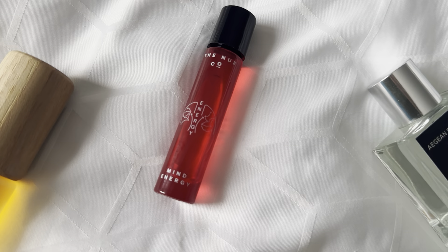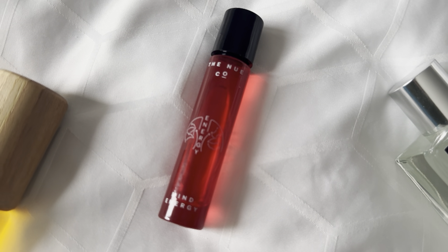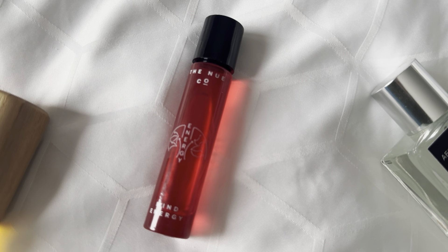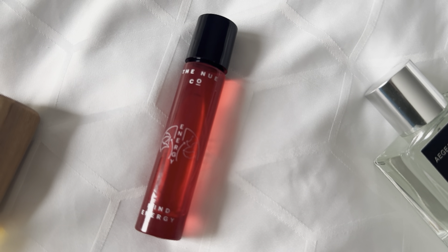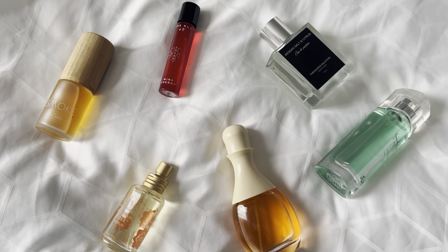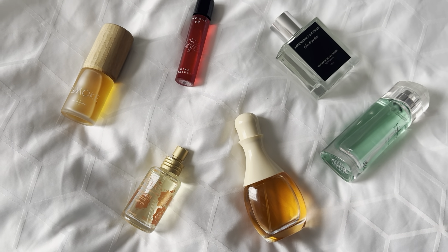You can get it for very cheap — even from the company directly, a full-size bottle might be under a hundred dollars. It's a very affordable line. They have a few others; one called Functional Fragrance which I blind bought, but unfortunately that one is very similar to Santal 33. Mind Energy, though, is right up my alley — I love it. Those are the perfumes I brought along on my trip. Thank you for watching and have a great day!